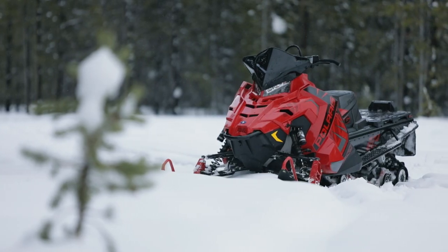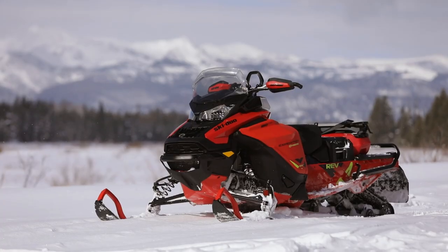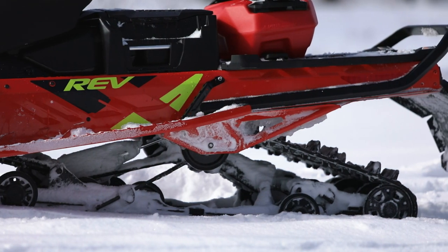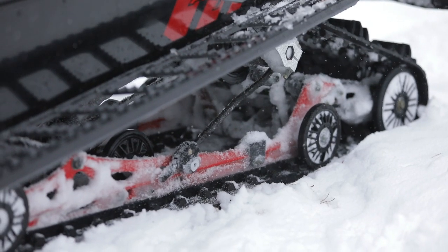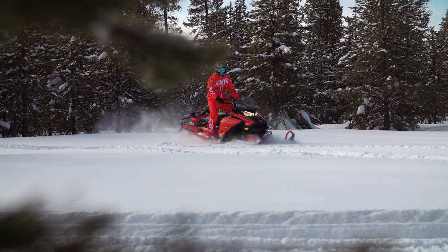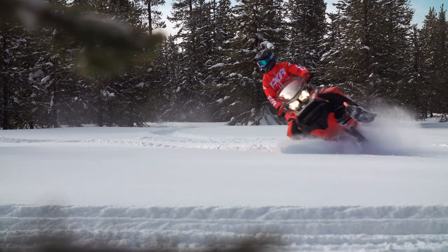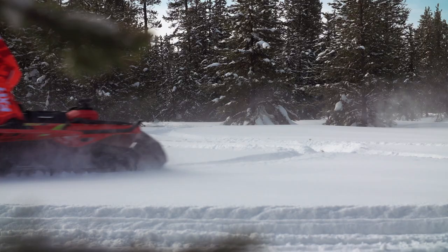Here we go with the comparison between the Polaris Titan and the Ski-Doo Expedition Xtreme — two sleds that are very, very similar on paper and actually in reality too. Both have 20-inch tracks and good flotation. Lots of power, top-of-the-line suspensions in both. If you didn't know you were on a sled with a 20-inch track, you wouldn't know. It does feel like you're riding a Clydesdale on both of them.